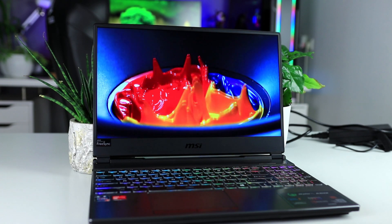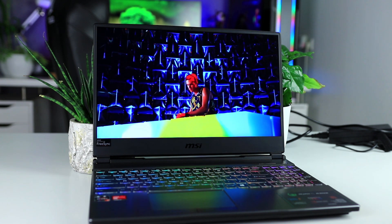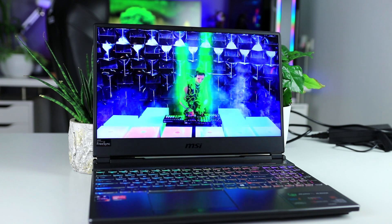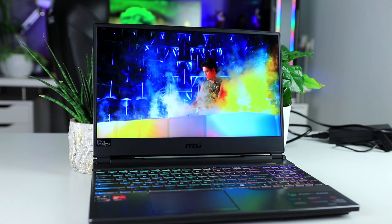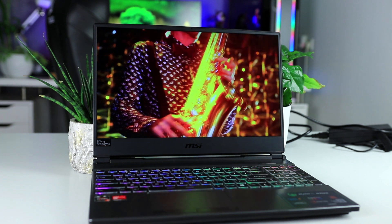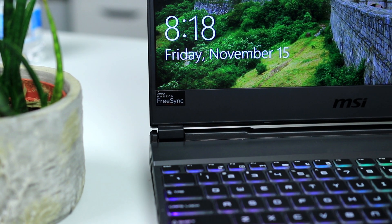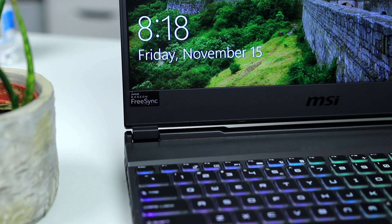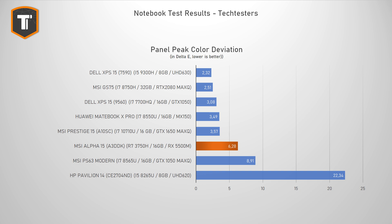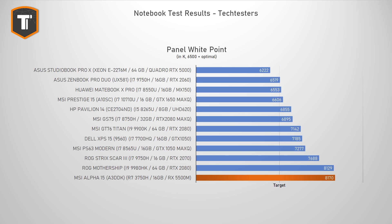Typically we see manufacturers save money on the display when making cheaper gaming laptops, but the 144Hz full HD IPS display MSI has put in here is actually quite nice. It's a 3-millisecond response panel and while there's a tiny bit of motion blur as expected, it feels fast and is a big upgrade over 60Hz options in many other gaming laptops. It's also a FreeSync panel so there's no tearing in games. Since it's IPS, color accuracy is good — the gamma setting is accurate and while the white balance is a bit on the cold side, I don't think that'll bother most people.